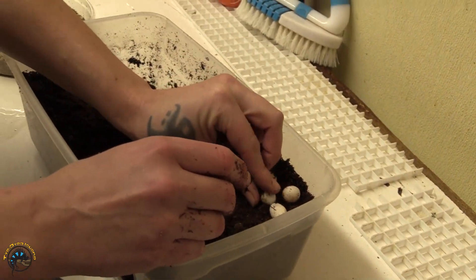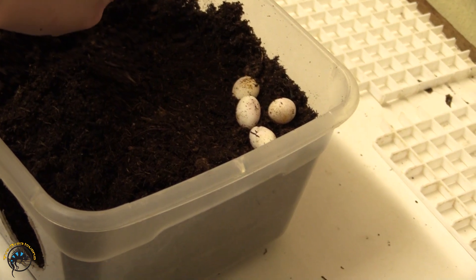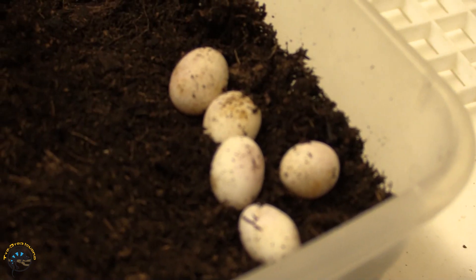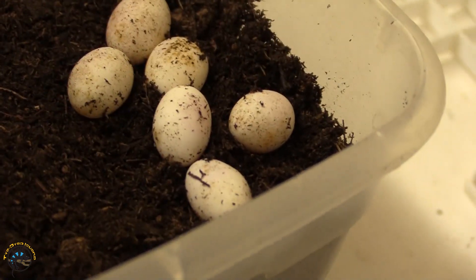Those are some pretty darn big eggs. Did you see how big she was before she laid? Eggs are too cute. Oh man. I can see the red on them — where the embryo is already. Just look at them.